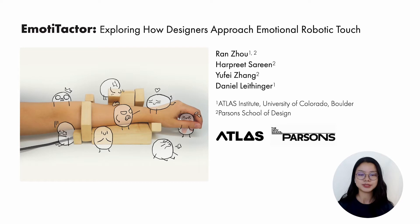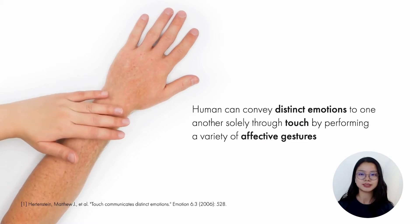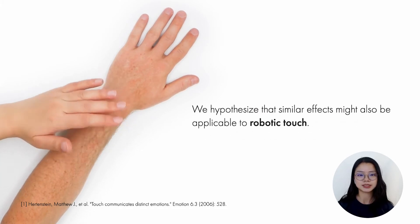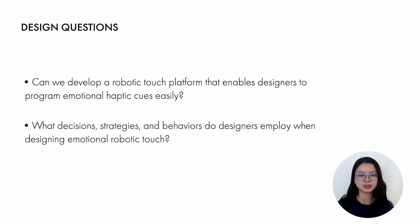In this work, we bring designers into the exploration of emotional robotic touch, discuss their design decisions, and reflect on their insights. Prior psychology findings indicate that humans can convey distinct emotions to one another through touch by performing a variety of affective gestures. We hypothesize that similar effects might also be applicable to robotic touch. Thus, we posed two design questions: Can we develop a robotic touch platform that enables designers to program emotional haptic cues easily? What decisions, strategies, and behaviors do designers employ when designing emotional robotic touch?